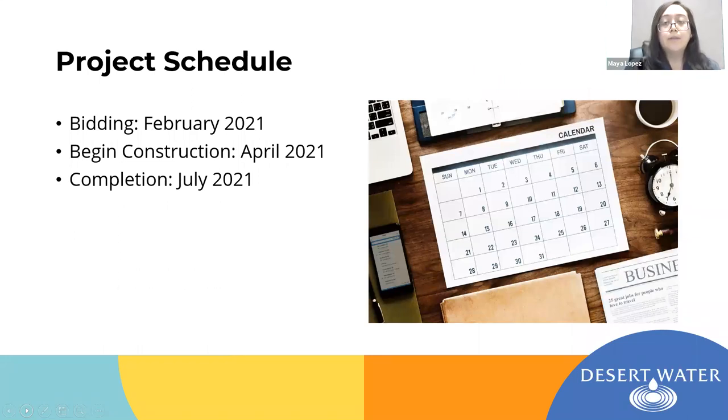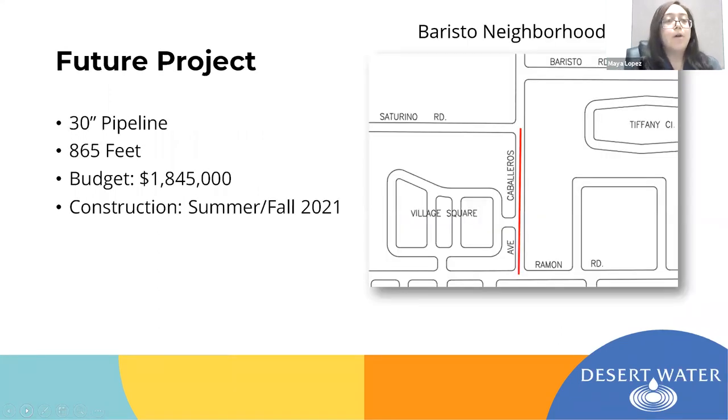For the project schedule on next year's pipeline, we anticipate going to bid in February 2021, reviewing bids and awarding in March, with construction anticipated to begin in April 2021, and the project hoped to be completed by July 2021. Following that project, sometime in the summer or fall of next year, we also plan to go back to Avenida Caballeros — this time replacing the pipeline from Ramon to Saturno. That pipeline is also a 30-inch and runs approximately 865 feet, with a budget of $1,845,000.